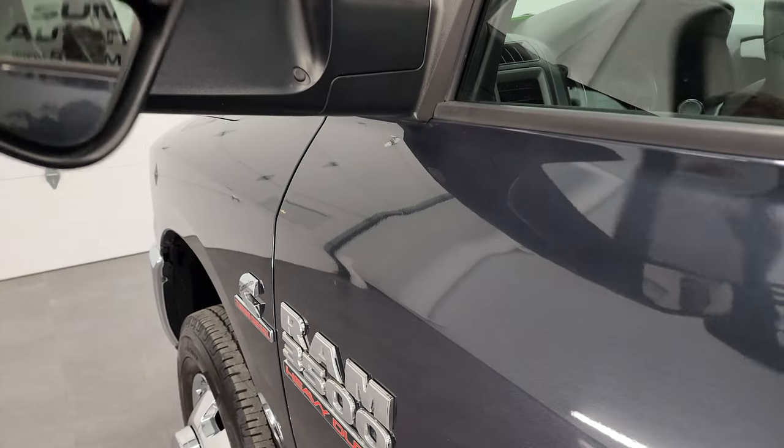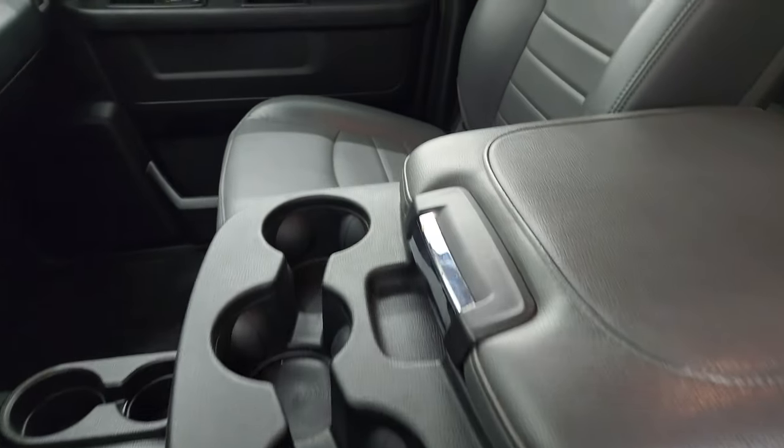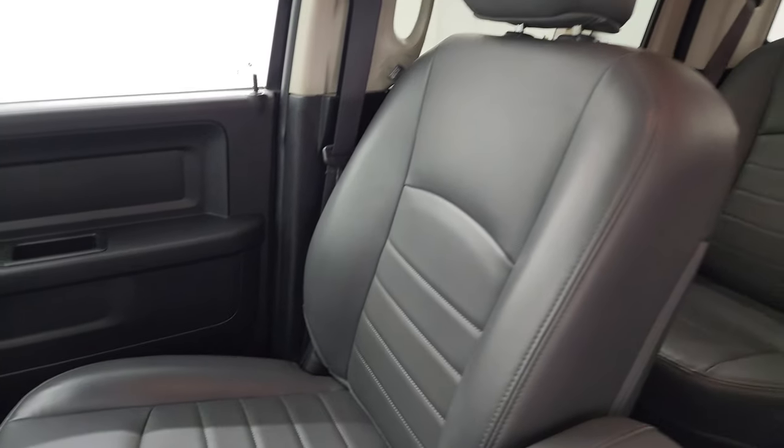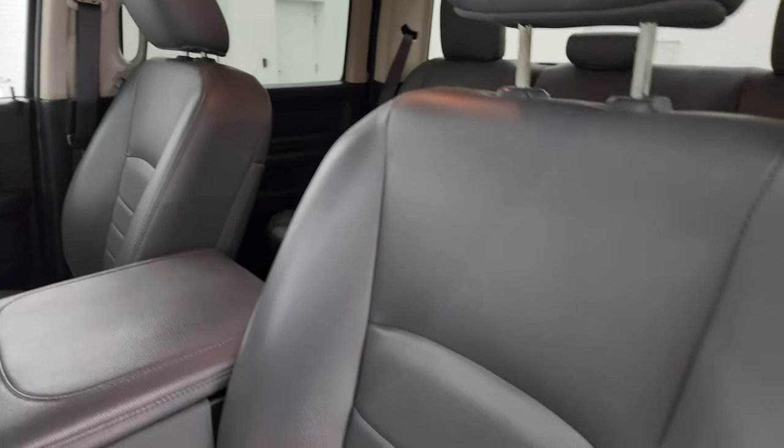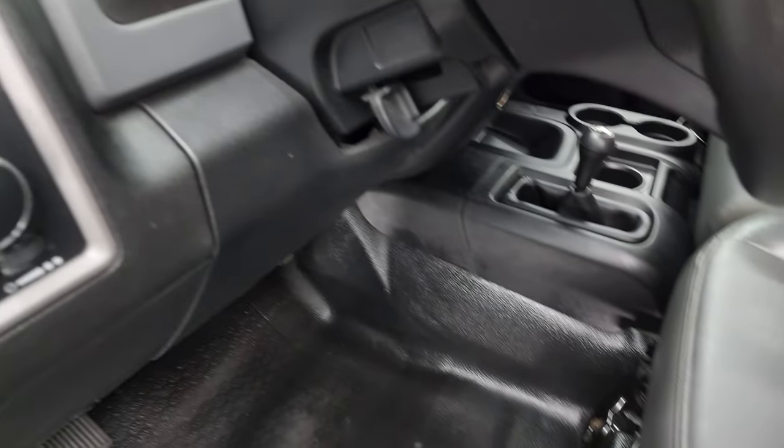The Tradesman package gives you the work-grade gray vinyl interior with 40-20-40 split bench seating in the front. There are no rips or tears on the seats — they're in really nice condition. It has heavy duty rubber floors and auto headlamps.